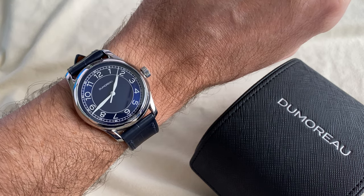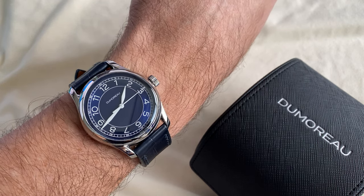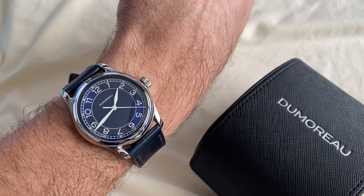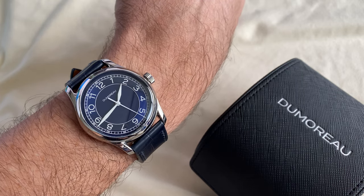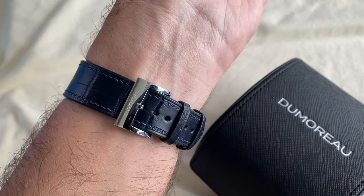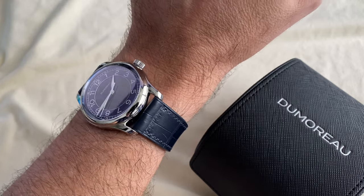Bonjour mes amis, hi guys. This very handsome watch I'm wearing is the DM-02 by up-and-coming micro brand Dumoreau, which launched with an integrated bracelet steel sport model, the DM-01, and this follow-up is everything enthusiasts gravitate towards right now. The brand founder, Carlo Aiello, is an award-winning product designer from Huntington Beach in California and an avid watch collector himself.